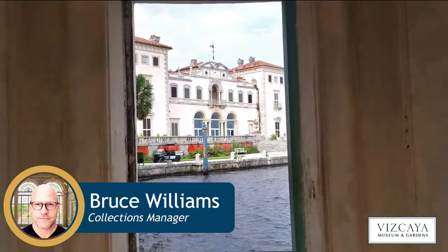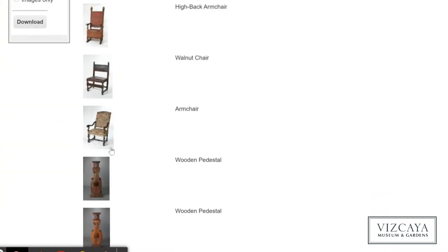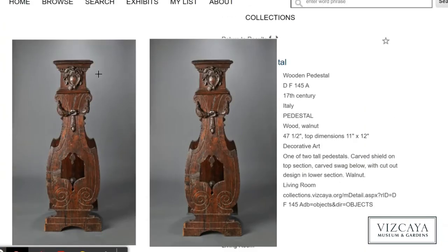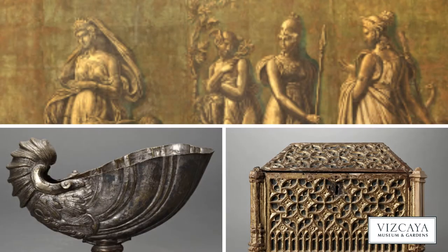Hi, I'm Bruce Williams, Collections Manager at Vizcaya Museum and Gardens. Let's walk through Vizcaya's online object catalog and how you can use it to browse the museum's collection of antiques, furnishings, artworks, and more.